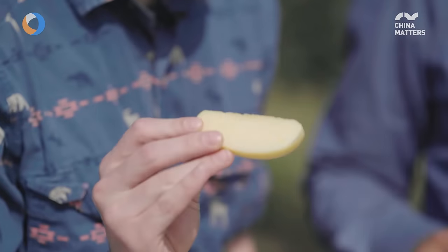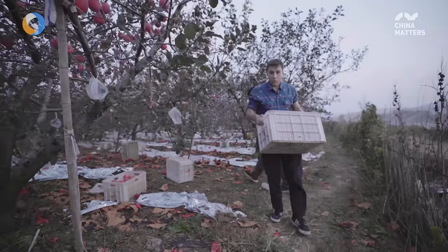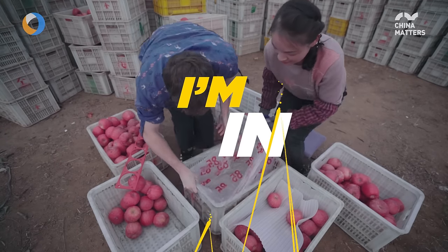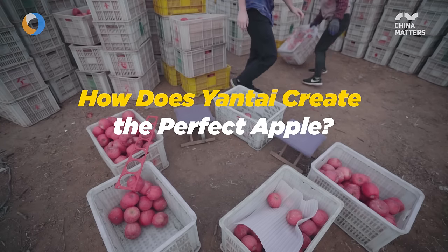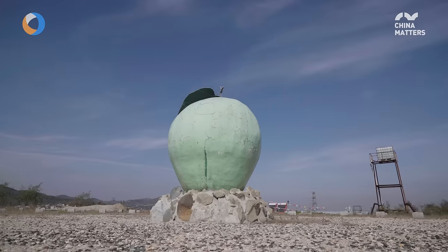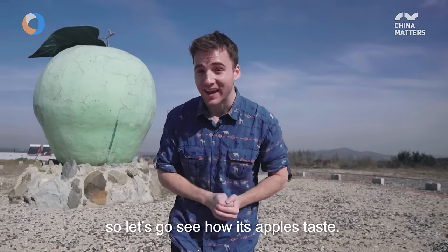First time eating a yellow apple. As you can see here, Yantai is very famous for its apples. Up ahead is one of the first apple trees ever planted here, so let's go see how its apples taste.